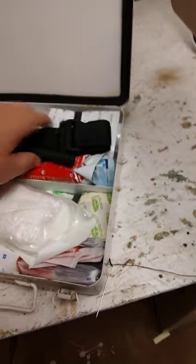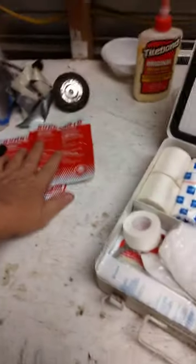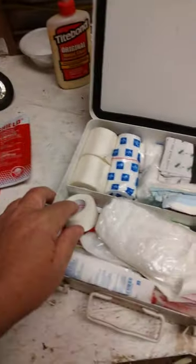We got a burn shield dressing, we got a CAT tourniquet, another burn shield. I recently purchased these not long ago because that was one part of my kit that I knew I didn't have. And the likelihood of me getting burnt in here is pretty good.